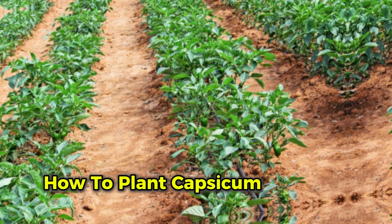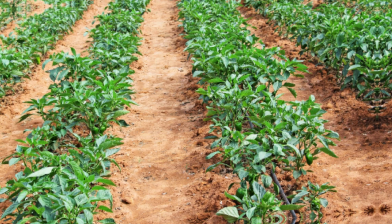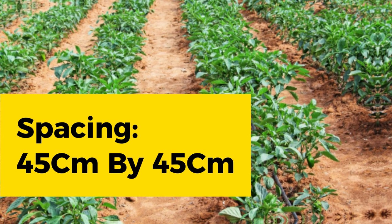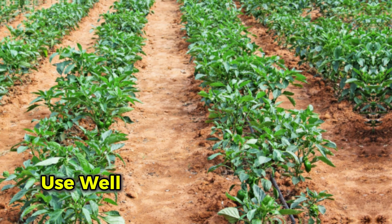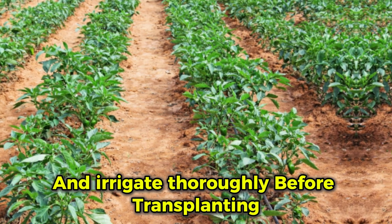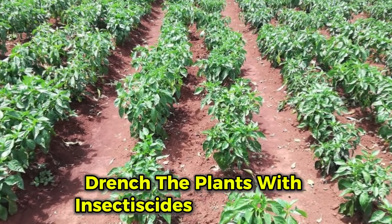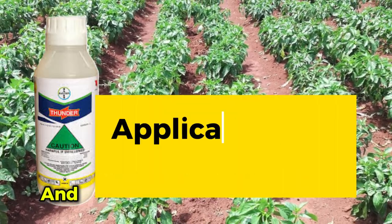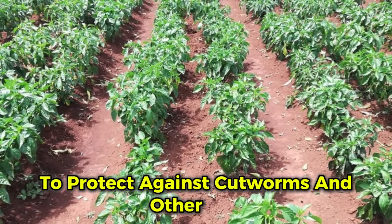For best results, space capsicum plants 45 cm by 45 cm, which allows for 20,000 plants per acre. Use well-decomposed farmyard manure and apply a basal fertilizer before transplanting. After transplanting, drench the plants with an insecticide like Thunder and a foliar feed like Starter Shooter to protect against cutworms and other pests.